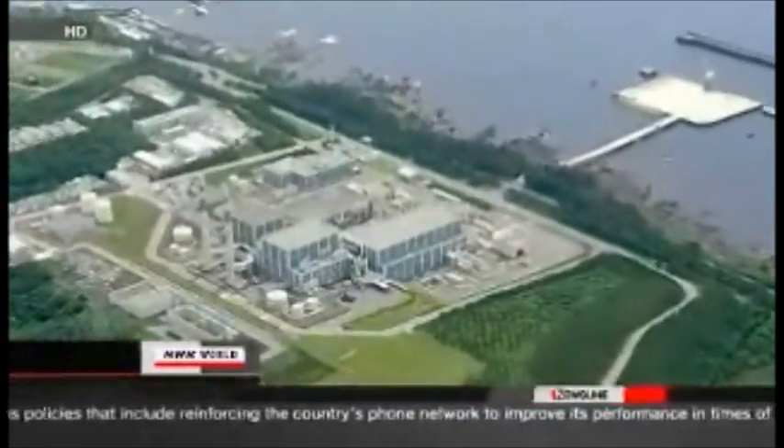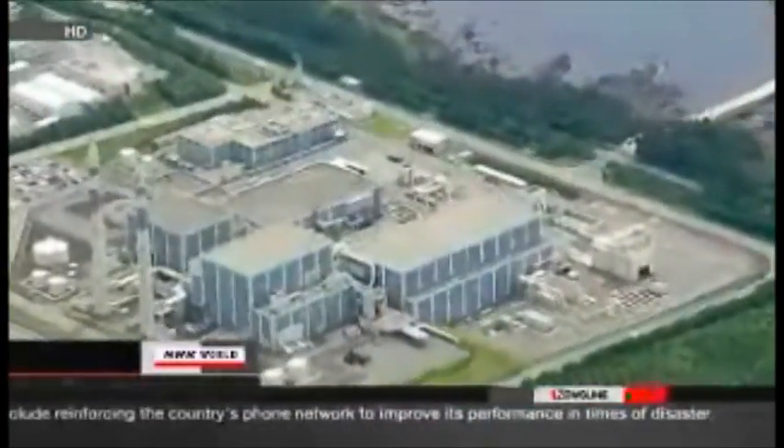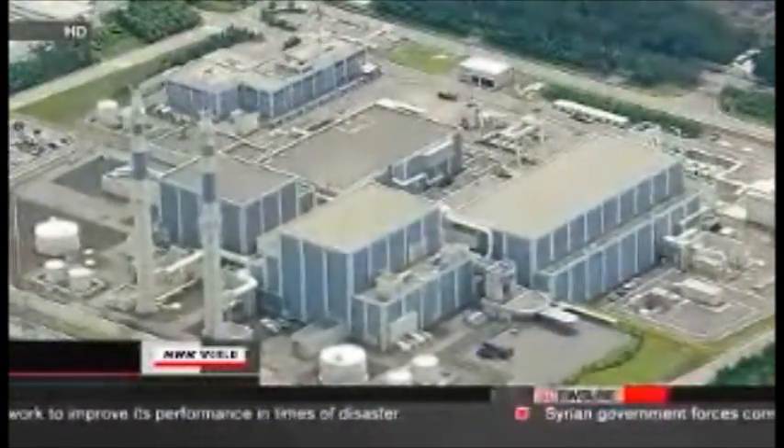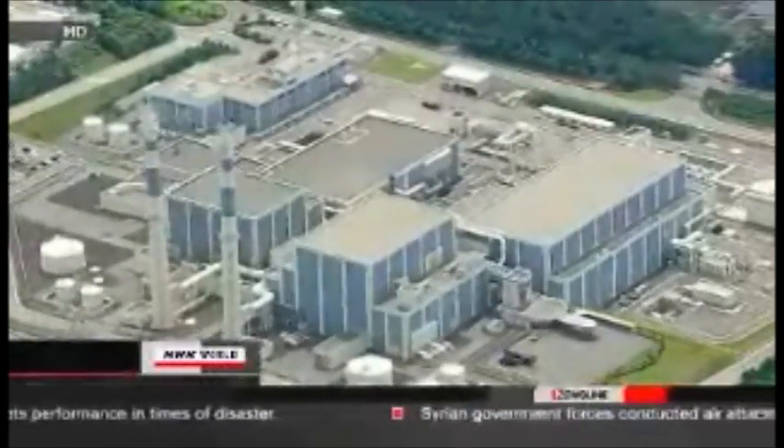The utility will dig a tunnel below the reactor to check for traces of seismic activity and will compile a report by January. All units at the plant are currently offline, but residents say they're concerned. One resident said: 'I don't want the reactors to be restarted because we don't know what can happen.' Another added: 'They should have investigated the fault much earlier, before we even had this kind of debate.'